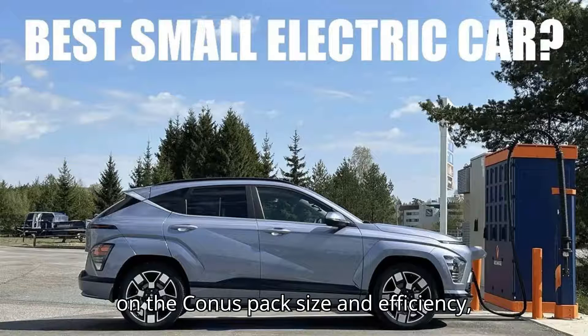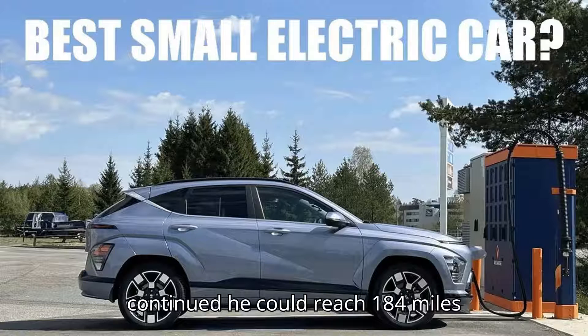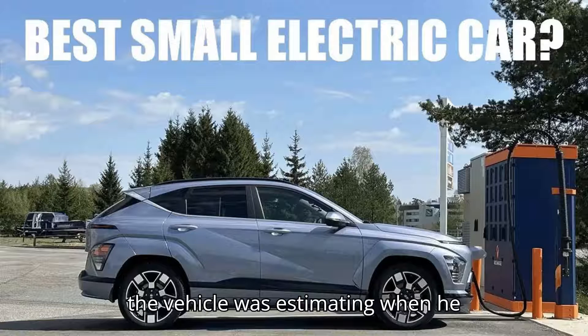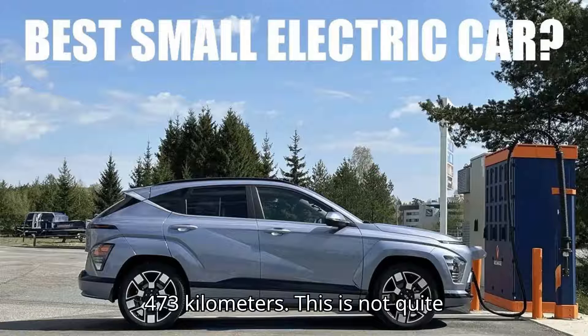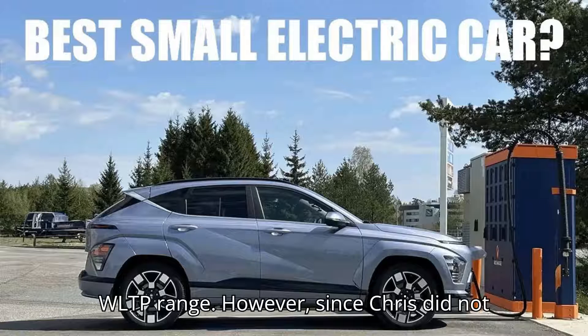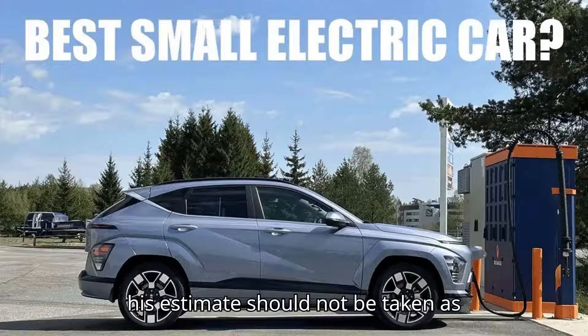Based on the Kona's pack size and efficiency, Chris estimates that had his trip continued, he could have reached 184 miles (296 kilometers) — slightly longer than the vehicle was estimating when he concluded the test. This would represent 62.6% of the official WLTP rating of 294 miles (473 kilometers), not quite as strong as the Volvo EX30's result of 63.6% of WLTP range. However, since Chris did not run the vehicle down to zero, his estimate should not be taken as gospel.